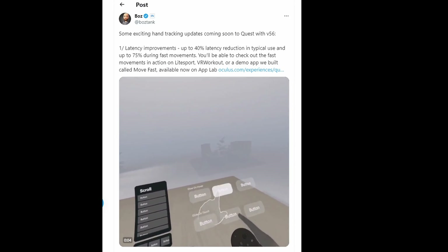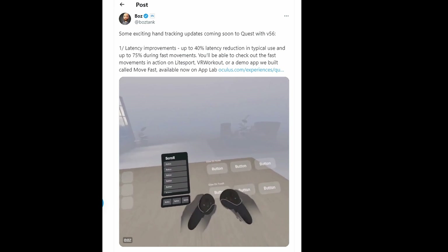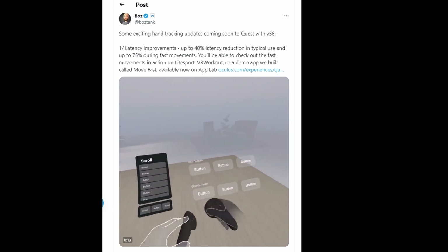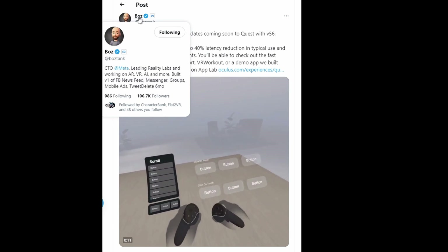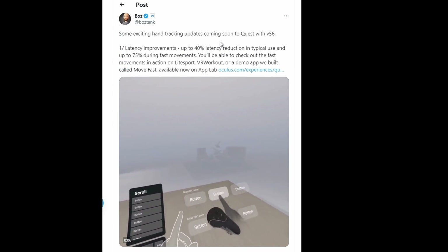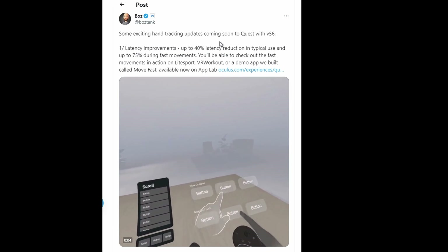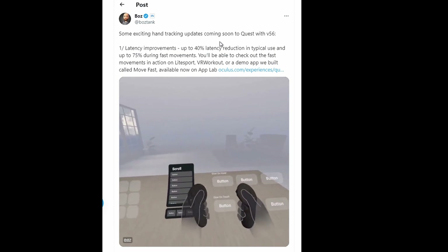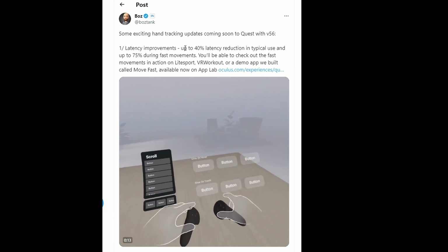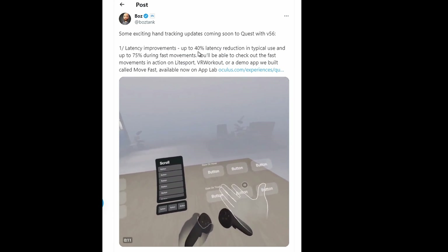This is a tweet posted on July 21st, 2023 on Twitter by Boz, who is the CTO at Meta. 'Some exciting hand tracking updates coming soon to Quest with version 56.' We're already on version 57 as of the time of making this video. The update brings latency improvements — up to 40% latency reduction in typical use and up to 75% during fast movement.